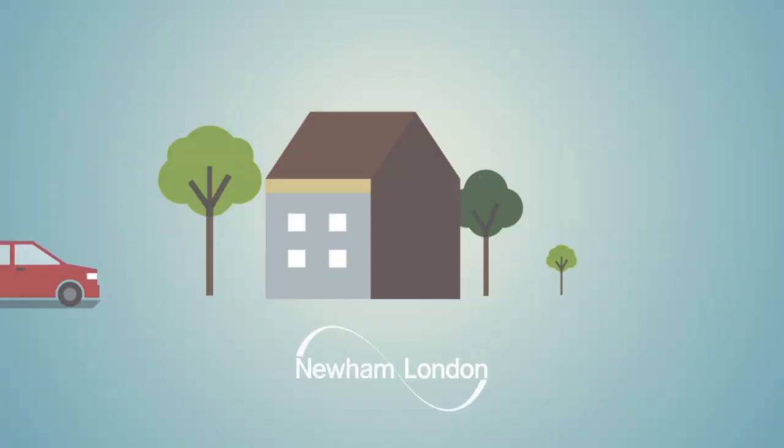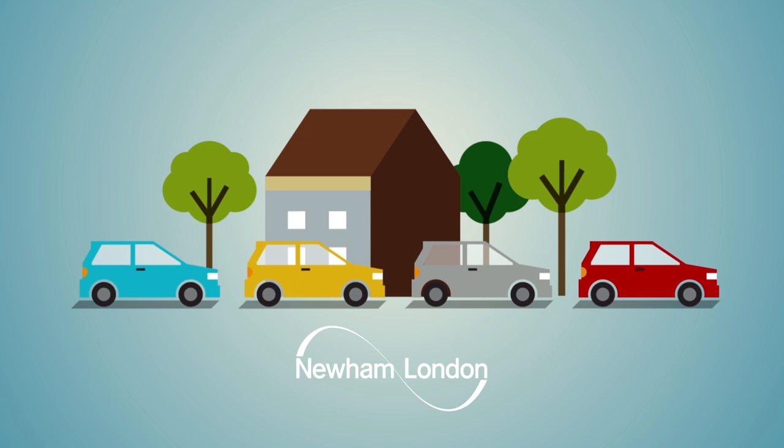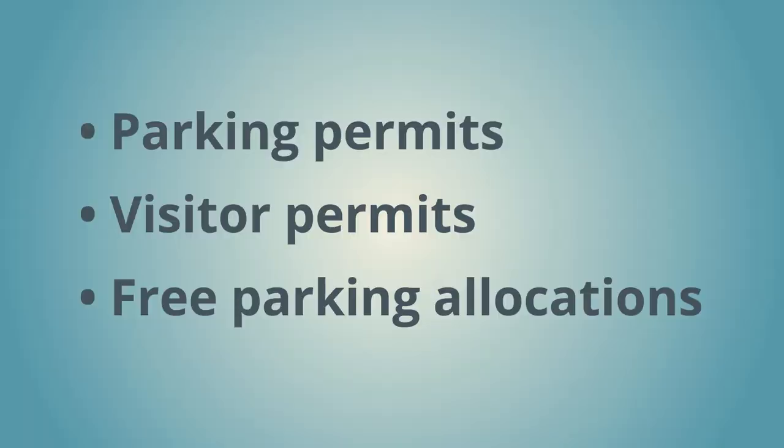MyPermit Newham: Resident Permit — how it works and how to apply. Newham has moved to a virtual online system for managing all your parking permits, called MyPermit Newham. The new system allows you to manage all your parking permit needs from your online account. You can access the account on a desktop or your mobile phone and manage your parking permits, visitor permits and parking allocations all from one handy account.